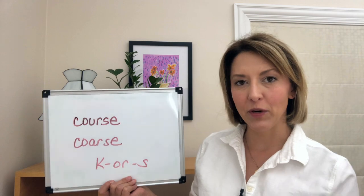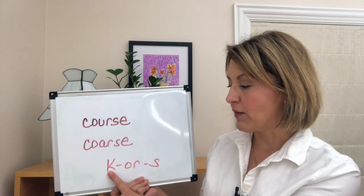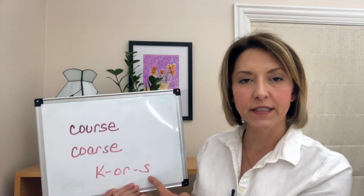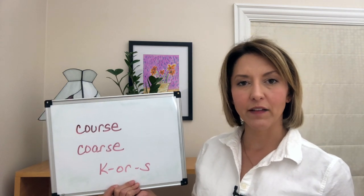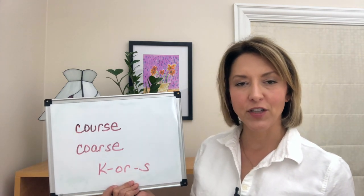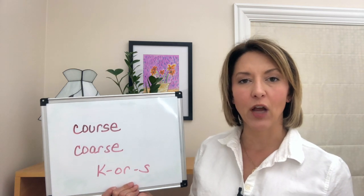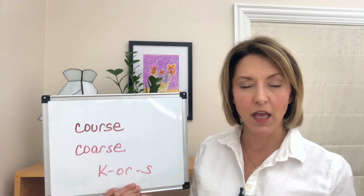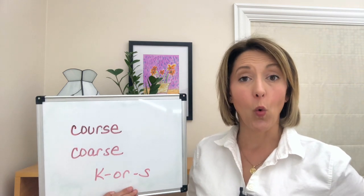But this is actually a super easy lesson. We're going to pronounce this word with a K or S sound. To say this word correctly, start with the K sound — tip of your tongue will be low in your mouth, back of your tongue will be pulled up for the K sound. Next, move to the OR.